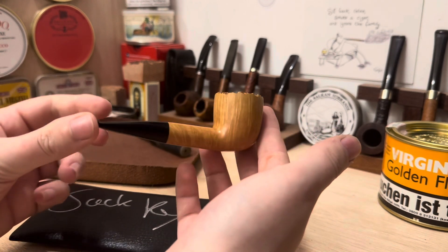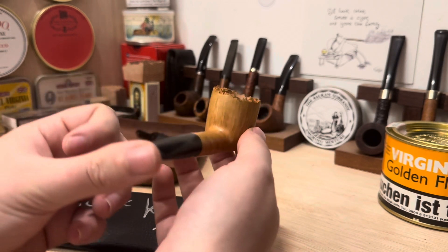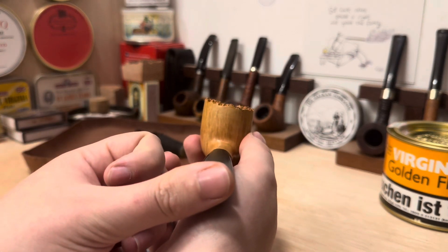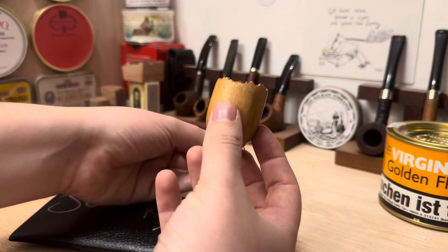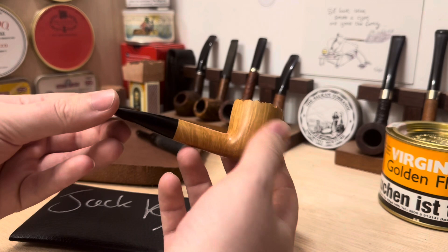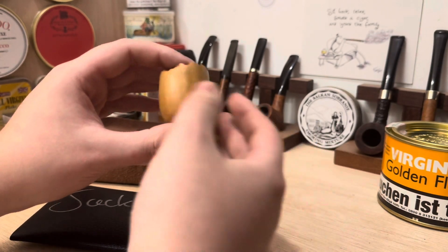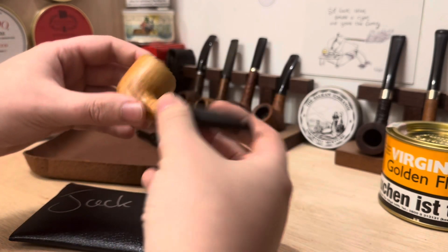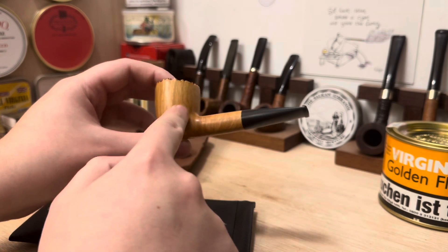It has some exceptional grain and a really nice plateau top. The plateau is quite fine and craggy, with a nice shape — nice and even, so it really complements the pipe well. Superb straight grain, almost a completely flawless block; it is flawless, just two tiny little black dots here.